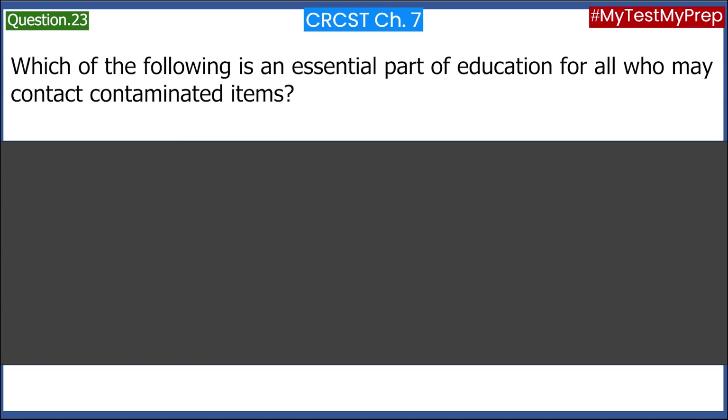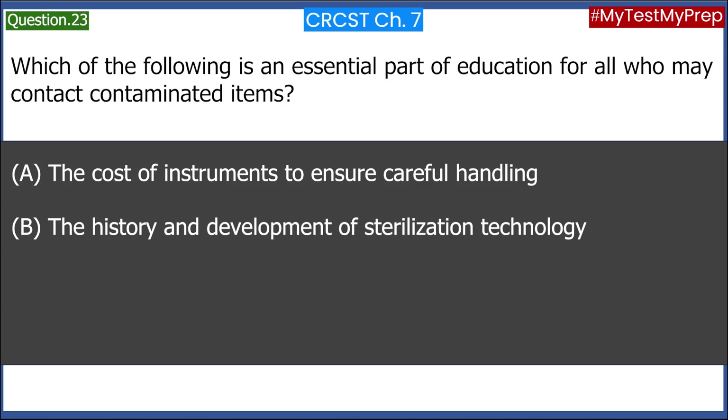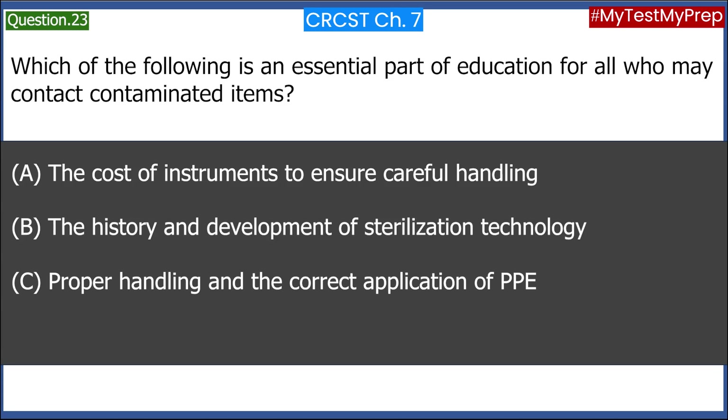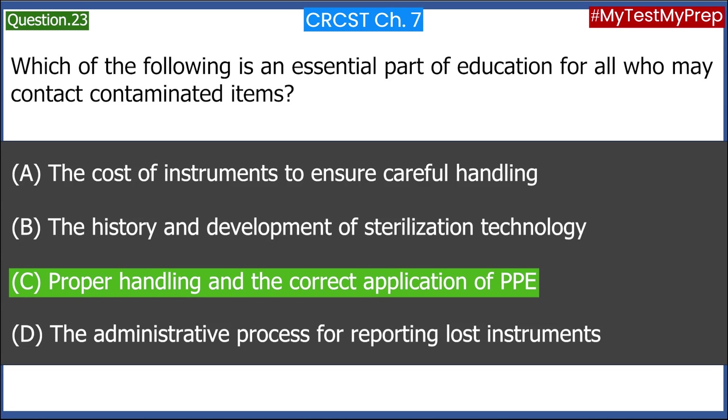Which of the following is an essential part of education for all who may contact contaminated items? A. The cost of instruments to ensure careful handling. B. The history and development of sterilization technology. C. Proper handling and the correct application of PPE. D. The administrative process for reporting lost instruments. Answer: C. Proper handling and the correct application of PPE.